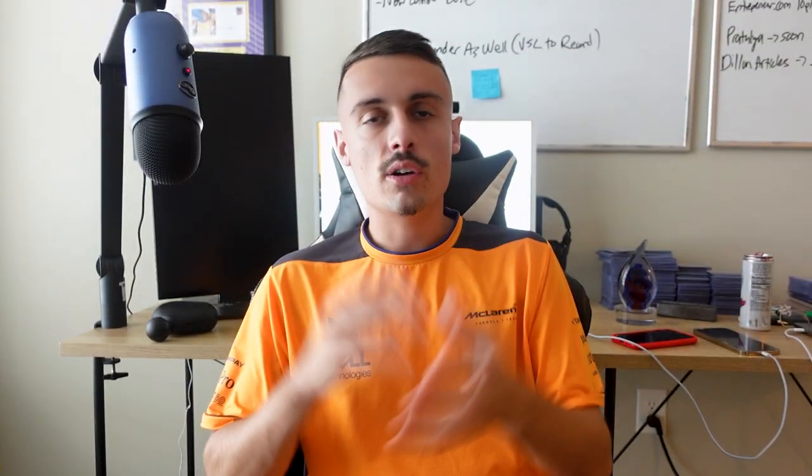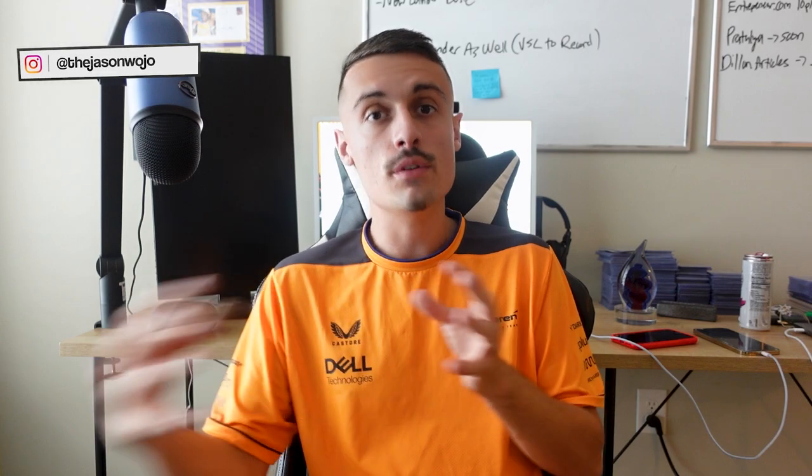Number one is Zapier. Automating your onboarding process, automating your task management, automating how two, three, four, even five apps interact together to make sure that things are streamlined for you. You never have to think about, did that thing get done, or did I forget to do this task? Keep your mind clear and automate that.